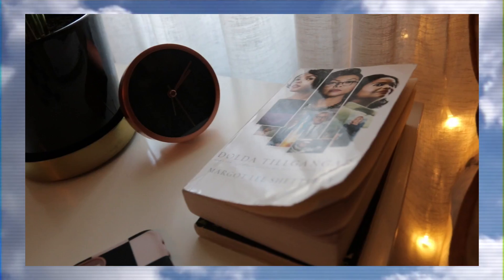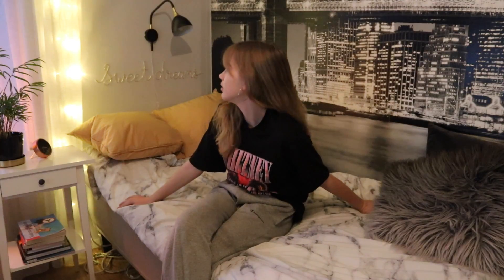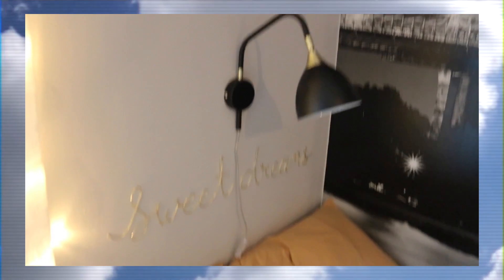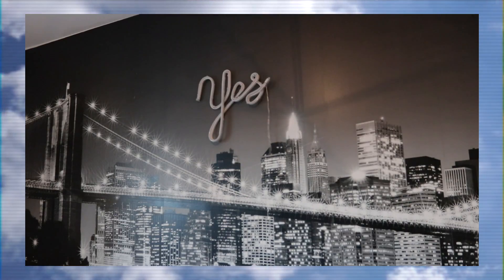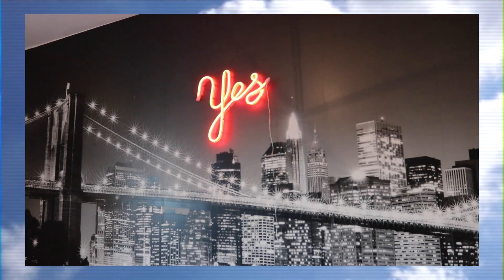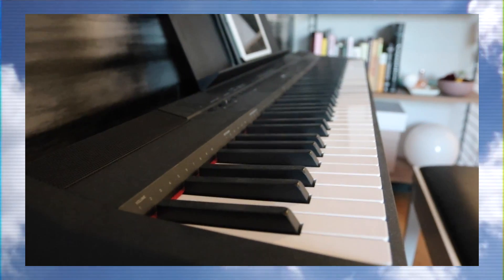And then here's my bed. I spend a lot of time here and I really love it — it's so comfortable. Over my bed on the wall I have a sign that I actually made by myself. The most noticeable thing in my room is probably my big New York wall — I have it there because I really love New York, I'm obsessed with New York. And then here's my piano, which is really good and I really like it.